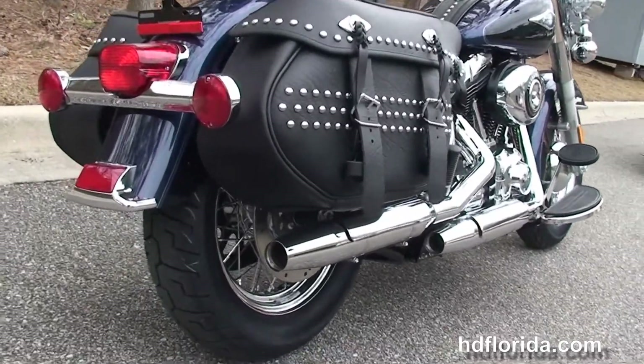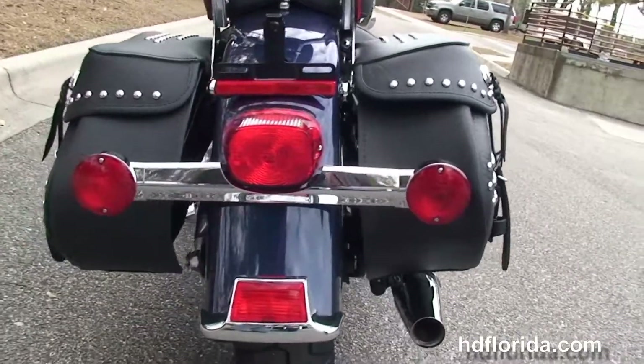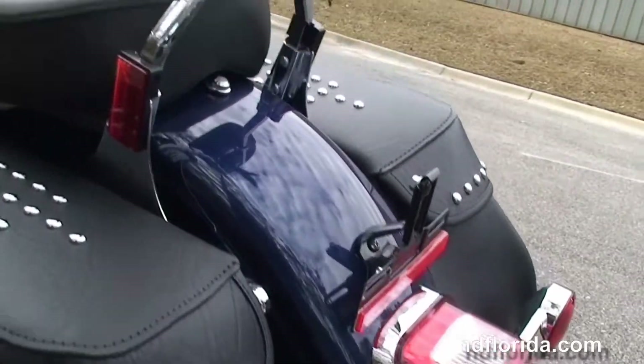Out back here we've got a matching rear wheel and the soft studded leather saddlebags with speed clips — great quick easy in and out when you need something like sunglasses, rain gear, anything like that.